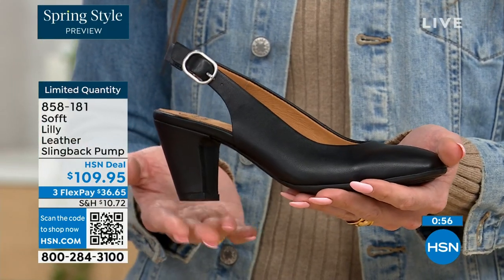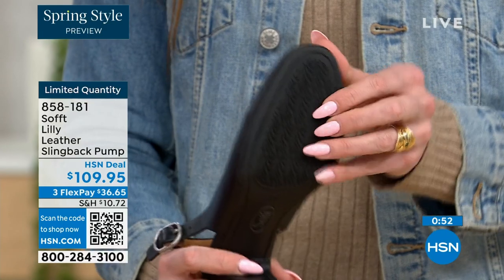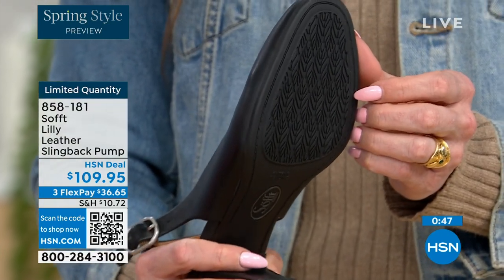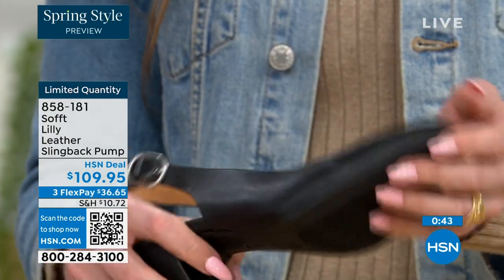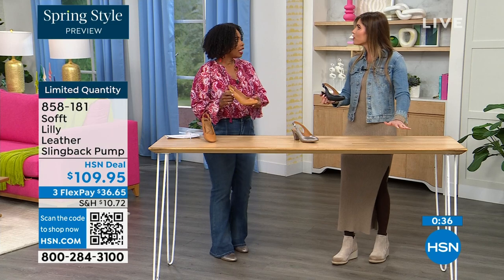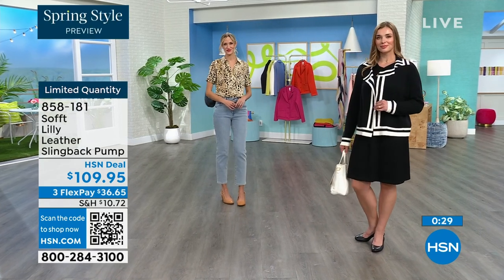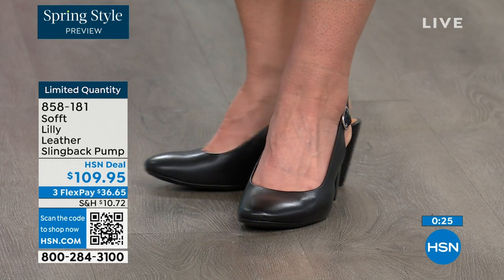You have that tapered heel, which adds to the comfort. When we were talking about traction — these still have that traction. With dressier heels, they have zero traction. In some restaurants, the floor is so slick — I feel like they oiled up the floor sometimes. But we still have the traction on the bottom of these, so you're going to appreciate that. 858-181 is the item number.